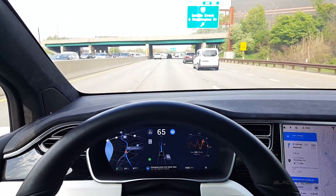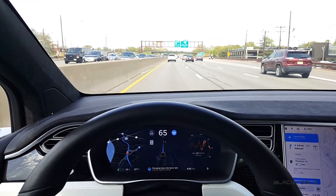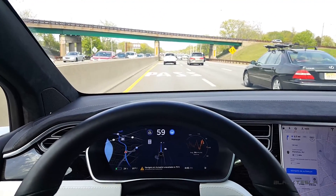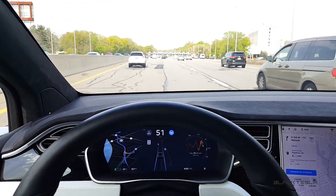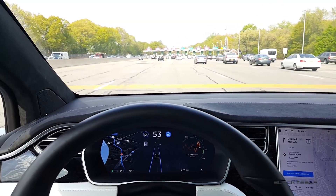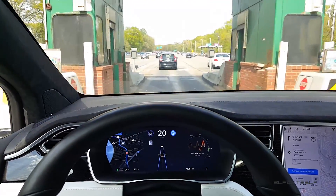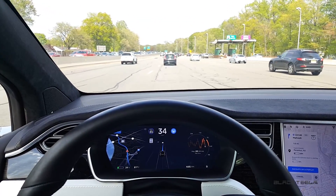Auto lane change without confirmation is enabled and it's routing me accordingly. I have one hand on the wheel, hovering over the brake a little bit. It tells me that Navigate on Autopilot is disabled, but can autopilot itself navigate me to the toll? It's kind of veering me off — a little nervous. This booth is kind of tight. It's slowing down — wow! Okay, it slows down and gets me to the EZPass. Lane lines are not very visible here.